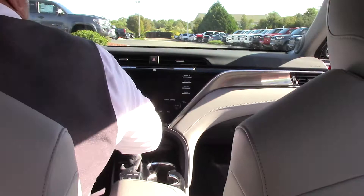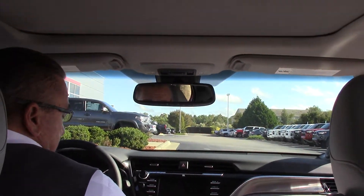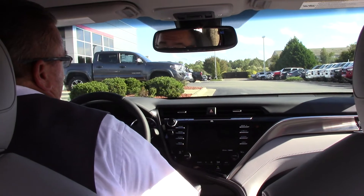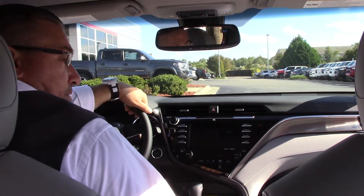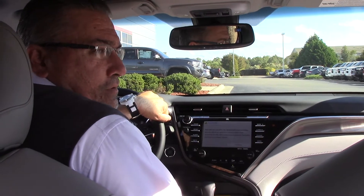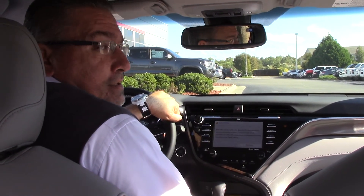As I stated earlier, electric seats on both sides, push button start, blind spot monitor — so many options on this one, folks. Come and see me today. I'm Darrell Weathersby over here at Hubbard Vesta Toyota, 3712 Raleigh Road Parkway, right here in Wilson. Thank you.